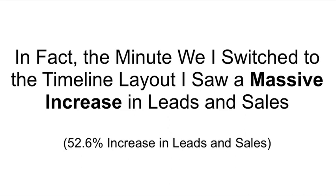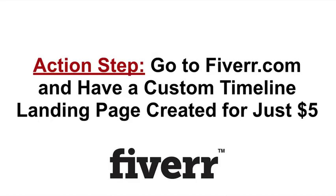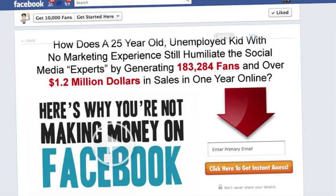The minute that we switched to the new timeline layout, I saw a massive increase in leads and sales — a 52.6% increase in the amount of leads we collect and the amount of sales we generate. The first action step is you can go to fiverr.com and have a custom timeline landing page created for you for just five bucks. This is a quick example of what our landing tabs look like now with the new timeline layout, and this page beat out all of our other landing tabs by over 52.6%.